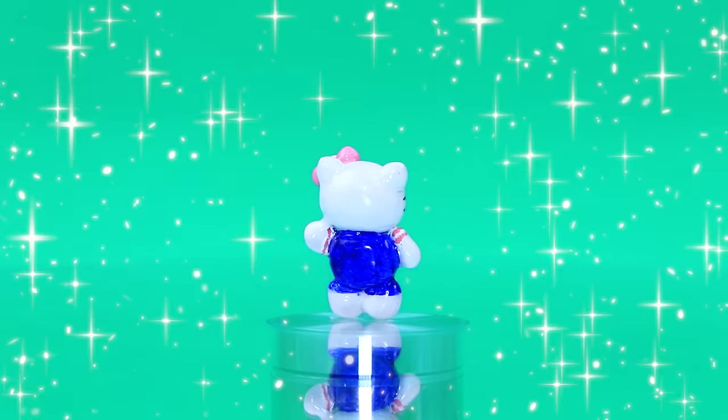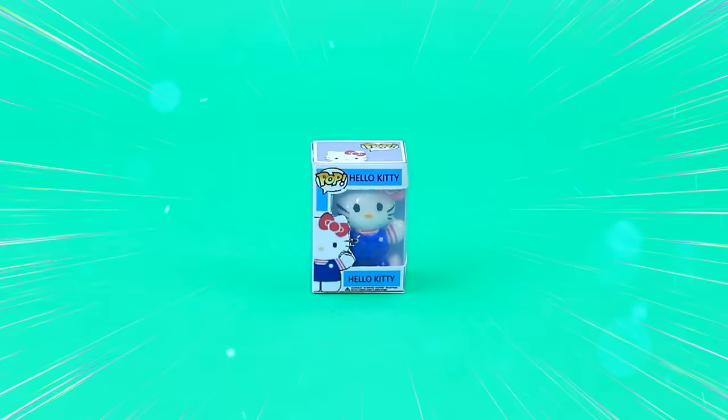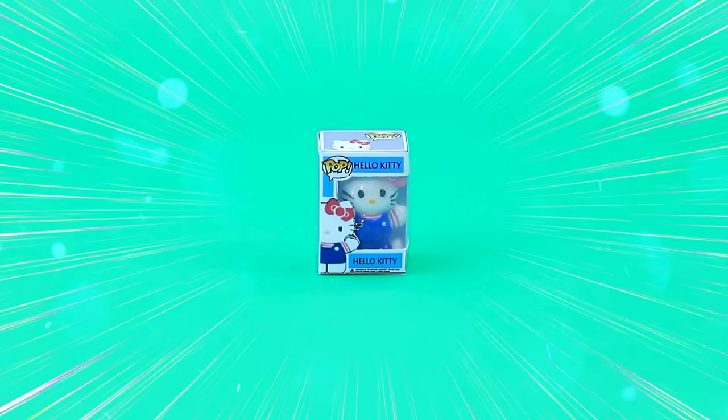Draw a muzzle with whiskers and a blue jumpsuit. Assemble the unfolding of the package. Funko Pop kitty will please the little ones.